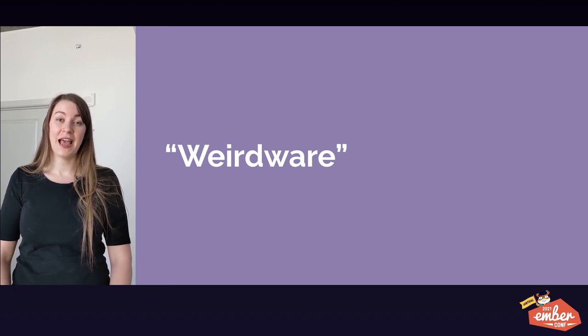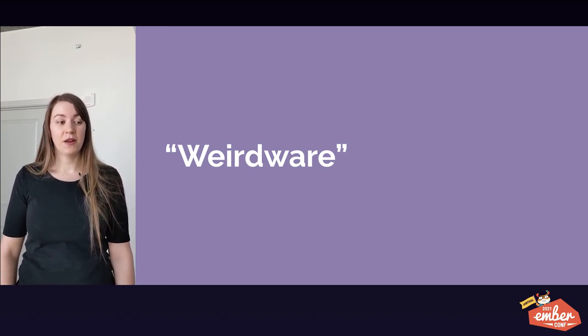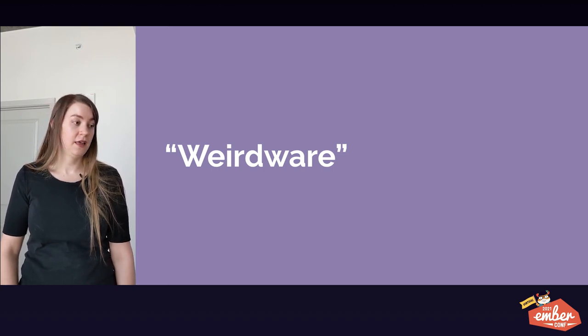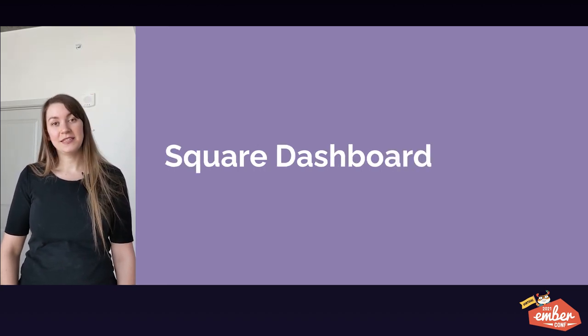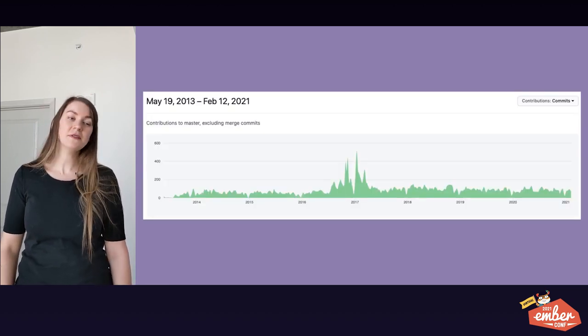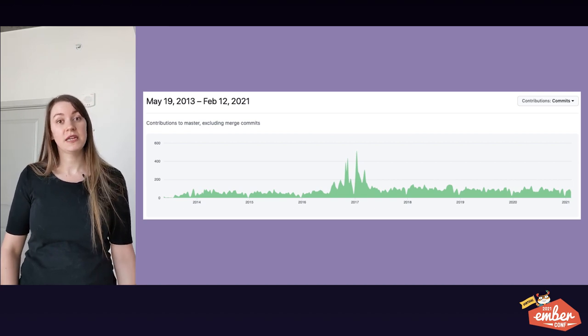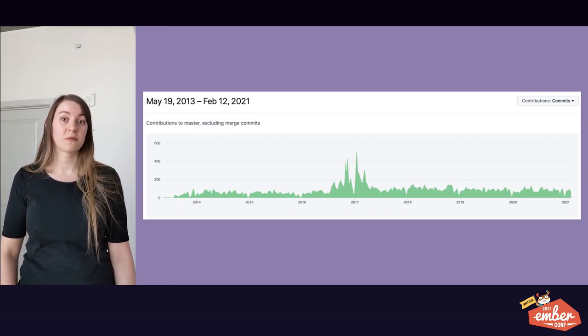In a much smaller, more standard app, I was a dedicated upgrade team in addition to my product feature responsibilities. So this is the story of Square Dashboard. To give you some context, this is the commit visualization over the last almost eight years that Dashboard has been in its own repository.